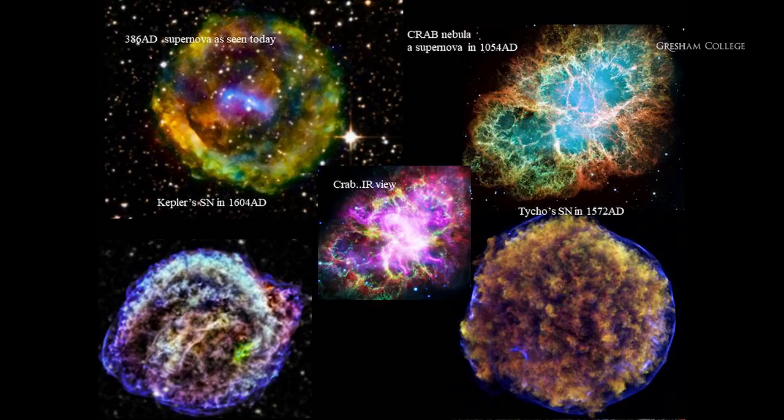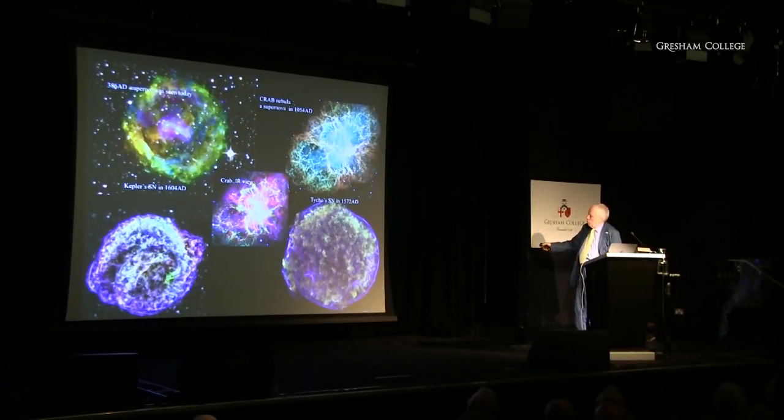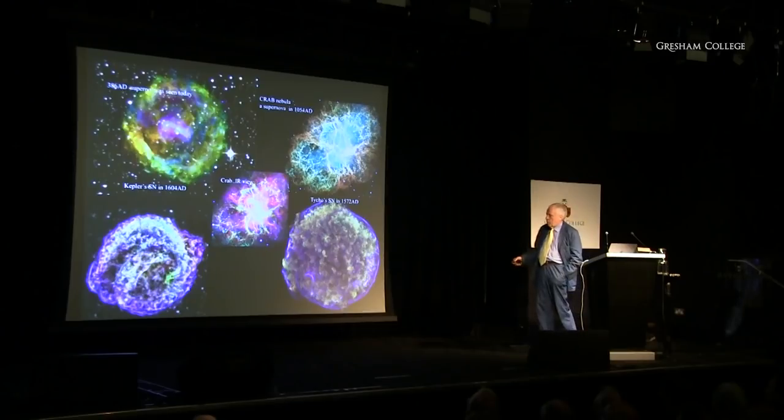Here's another one, found by Tycho Brahe, first seen in 1572. This is how it looks today as seen with an X-ray satellite — an expanding nebulosity with a very hot shell glowing in X-rays. This is an infrared view of the Crab, showing that lots of dust is being created in the explosion too — that's where some of the dust in the universe comes from.